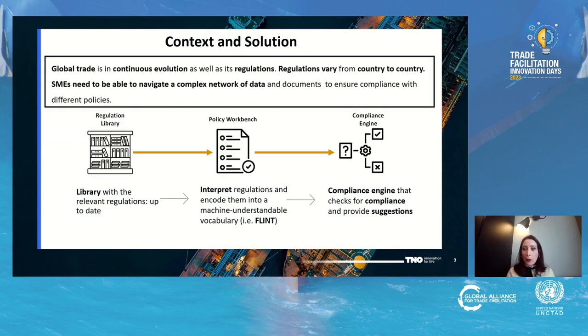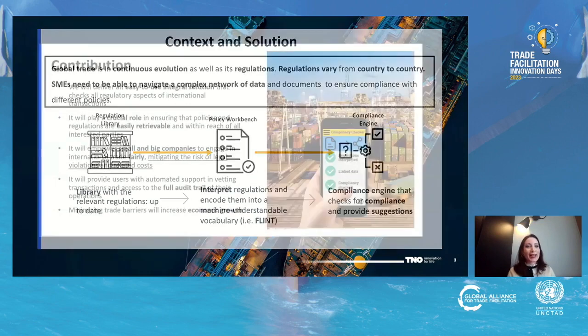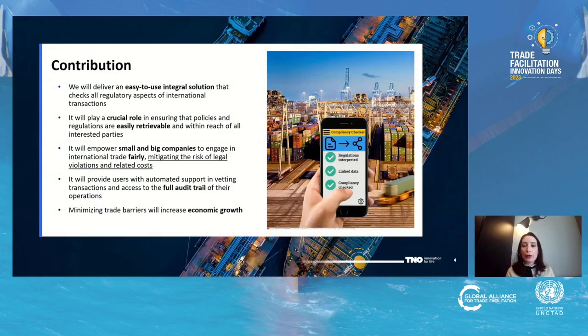This is our vision, briefly summarized. The contribution we offer can be summarized in five points: we will deliver an easy-to-use integral solution that checks all regulatory aspects of international transactions; it will ensure that policies and regulations are easily retrievable and within reach of all interested parties; it will empower small and big companies to engage in international trade fairly, mitigating the risk of legal violations and related costs; it will provide automated support in vetting transactions and access to the full audit trail of operations; and it will minimize trade barriers, ultimately increasing economic growth.